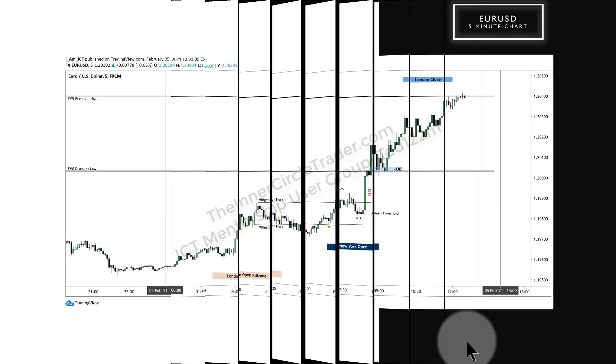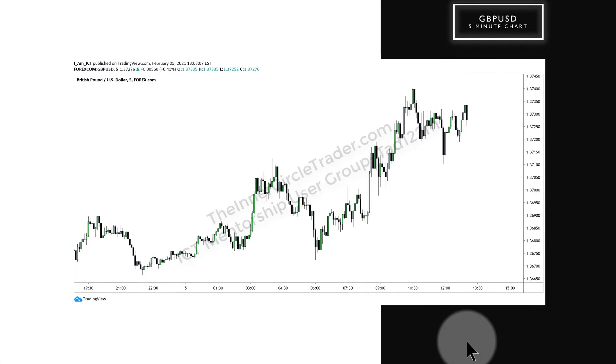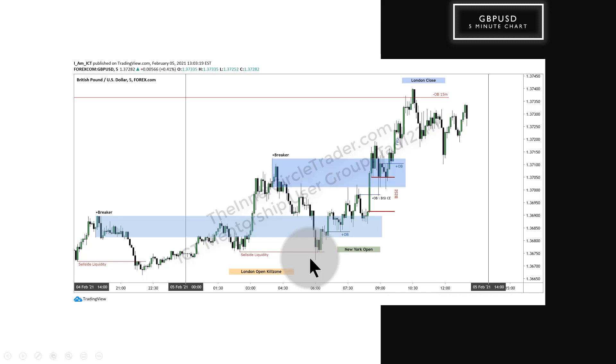Let's move over to cable. Here's the British pound five-minute chart for February 5th, 2021, non-farm payroll. Similar situation — we have a low that was taken out ahead of midnight in New York, so we had a stop run. There should be an ability for price to start a rally. We've already gone down essentially for the week, and we have a small fair value gap in here. Optimal trade entry for the London open kill zone — price rallies. Small imbalance in here creates a short-term high prior to this one.